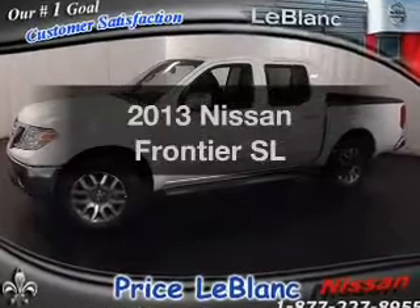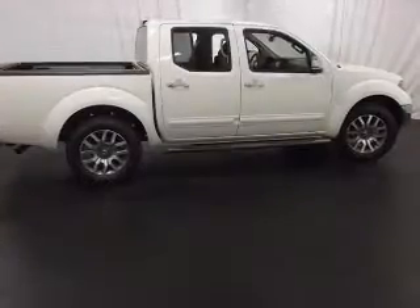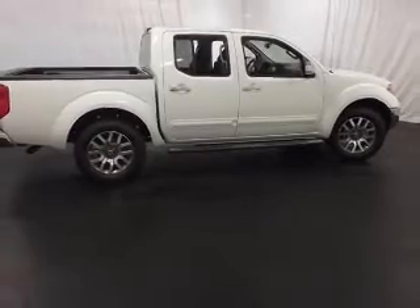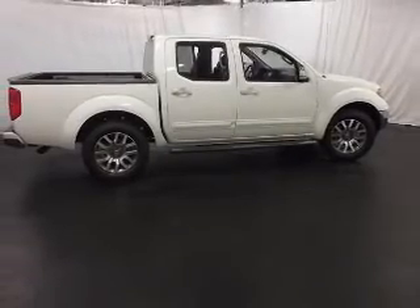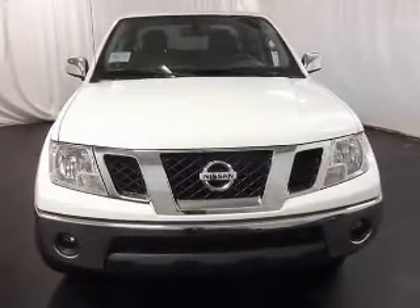Presenting the 2013 Nissan Frontier. If you're looking for an automobile with great attributes, look no further. With a reliable six-cylinder engine, the powertrain includes rear-wheel drive that responds smoothly to its five-speed automatic transmission.